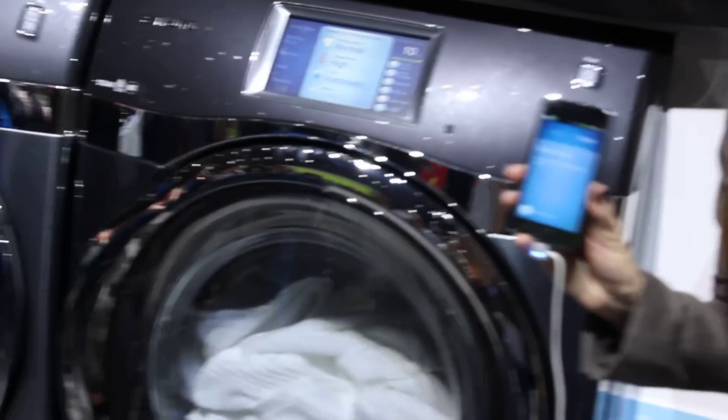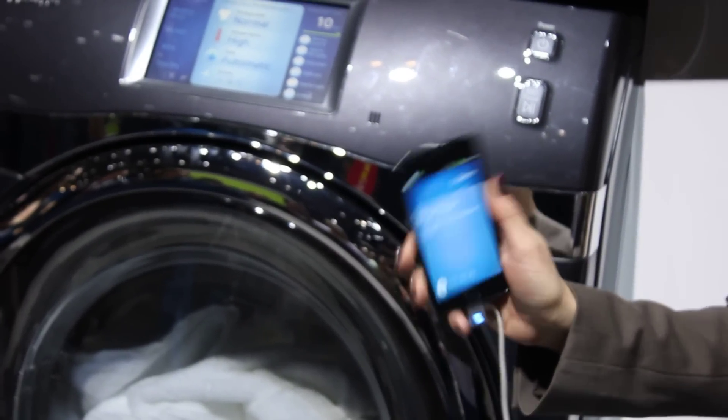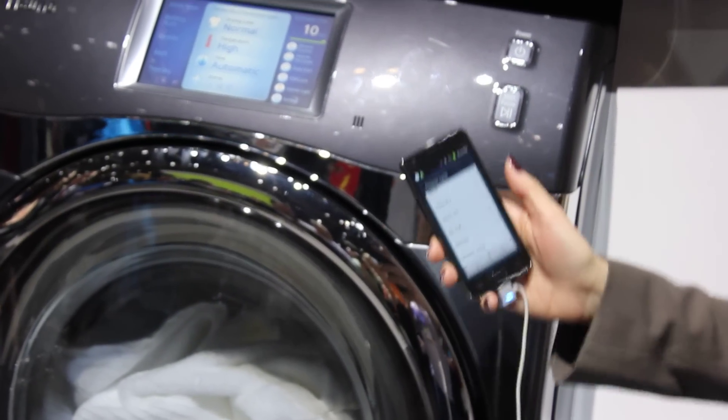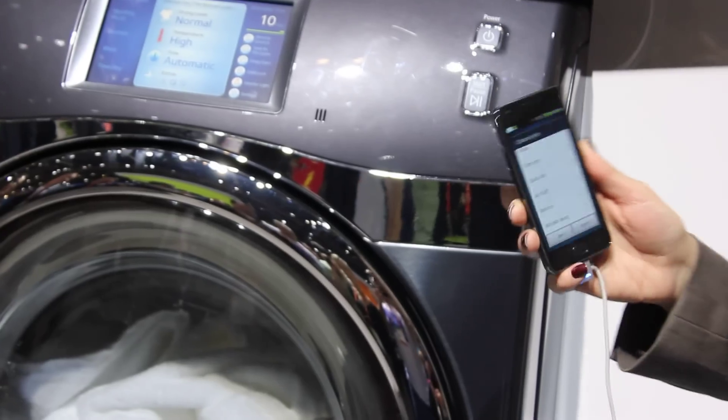It'll be usable on any smartphone device. You'll have an application that supports the washer and dryer — you can simply open the app and click start to begin drying. You can click on any of the cycle options that you see on the display panel, and those will also be available in the application.